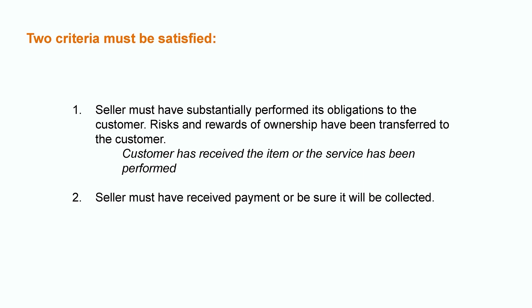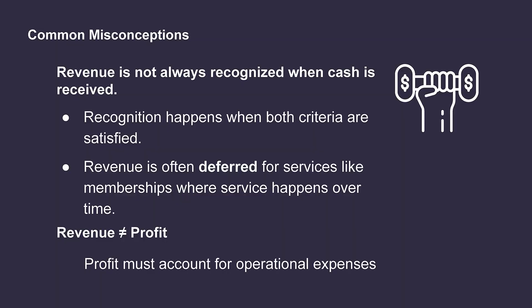Now that we have an understanding of the revenue recognition principle and criteria, let's run through a few common misconceptions. Some people believe that we can automatically record revenue when cash is received. However, this is not the case — we always have to ensure the criteria have been met first. Our watch example above was more straightforward. However, what if a company receives money upfront for offering an annual gym membership to a customer? They likely can't record that all at the time of sale, because they haven't actually provided the service to the customer yet at that point. As a result, they likely have to defer the revenue and slowly recognize it over time as that service is provided.